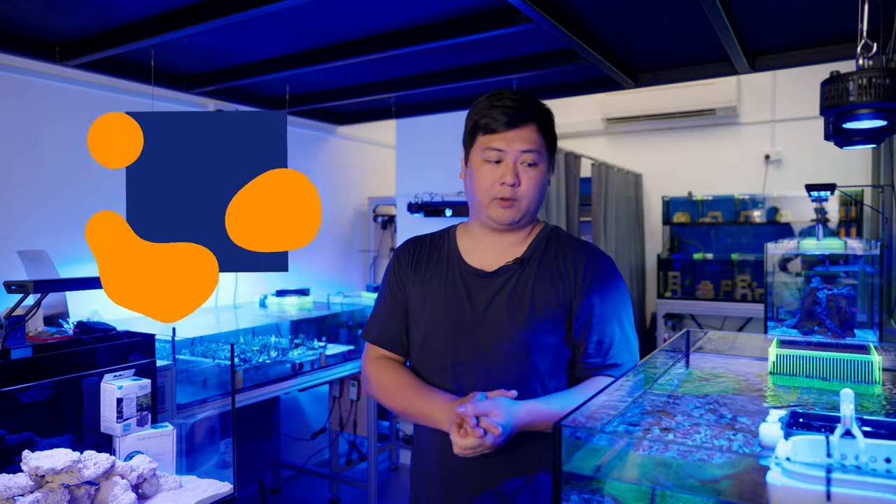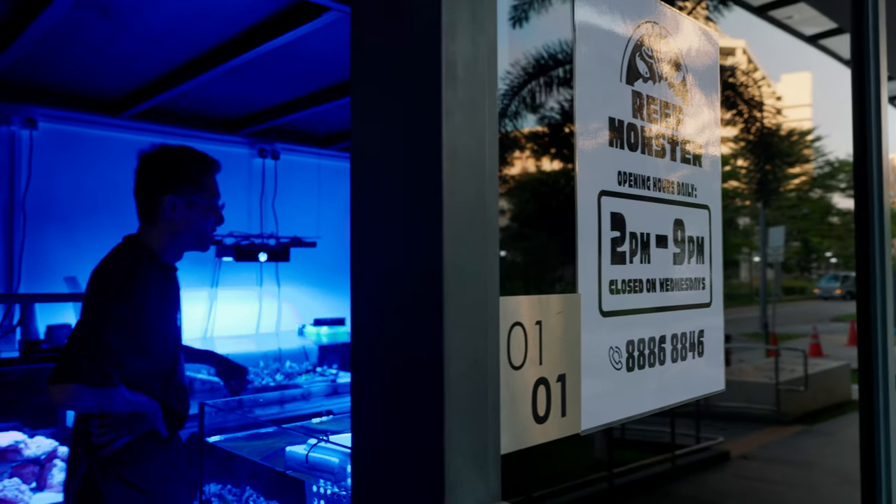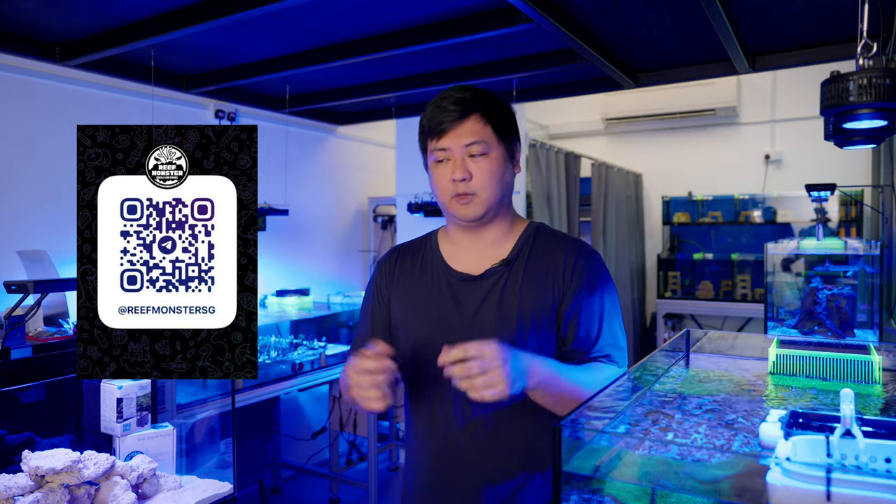Hello, welcome back to Tank Talks. Today we are here at Reef Monster in Singapore, 183 Jalan Pelikat. It's a relatively new shop — it's been around for about a month and a half, two months now. We're going to browse and see what they have to offer so that you guys can have a look.